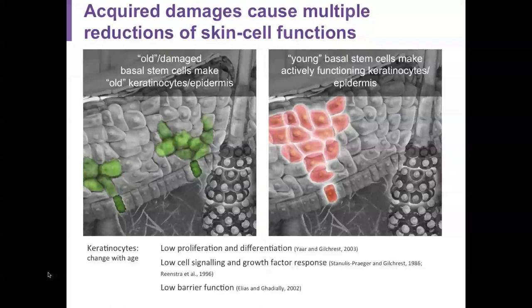Young babies are making active keratinocytes of the epidermis from fresh, undamaged stem cells.